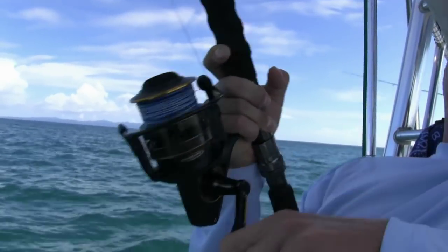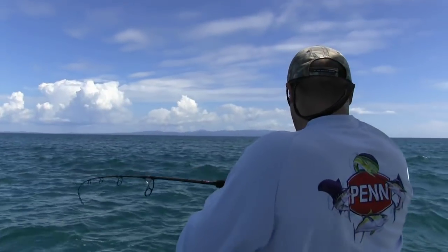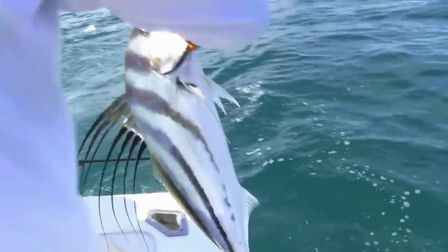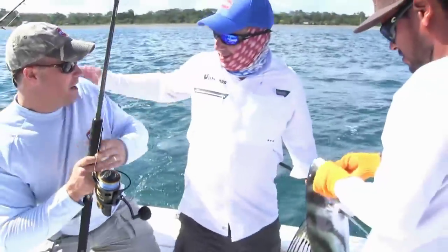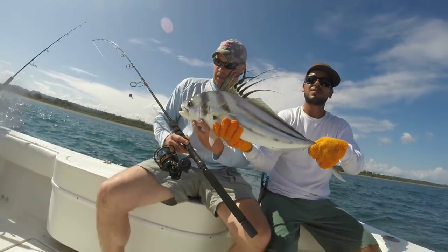It's a decent rooster, and he's taking line. A rooster is a pretty cool fish, actually. They're basically a jack, but they're much more glorified. Jack Crevalle or Amberjack doesn't get a lot of glory back in the States, but in Costa Rica a roosterfish is a nice big jack, and they're probably the hardest fighting fish in the ocean, in my opinion.